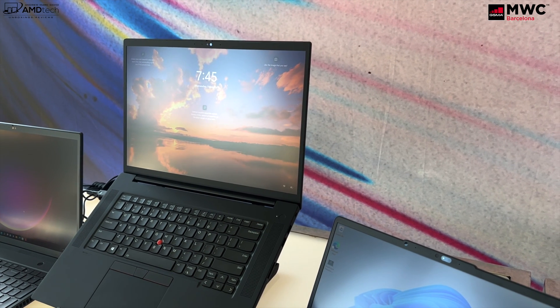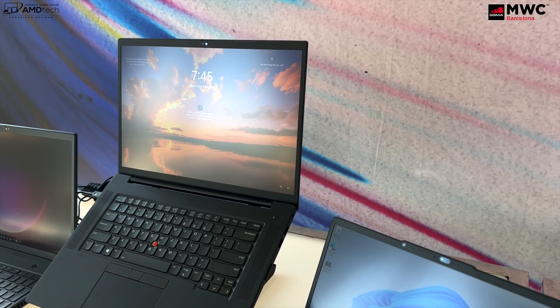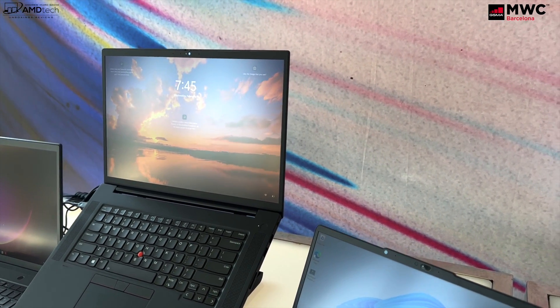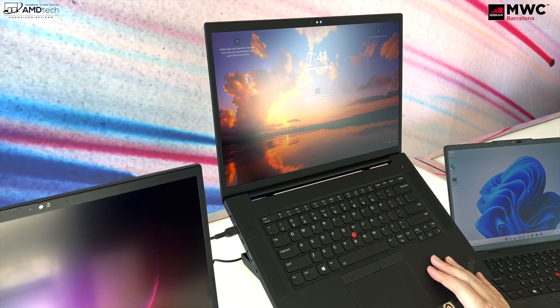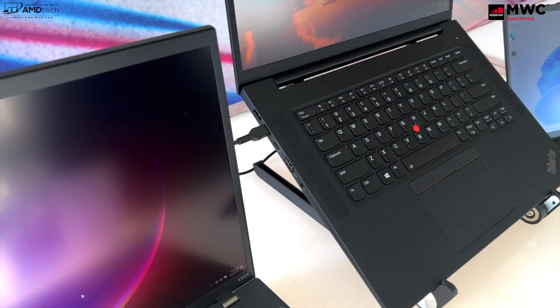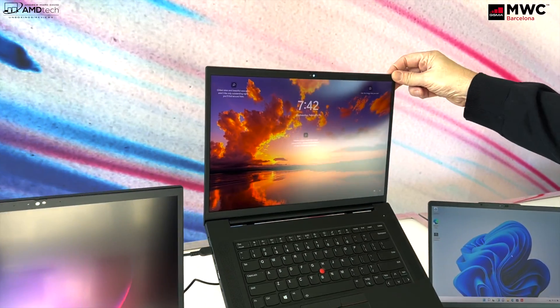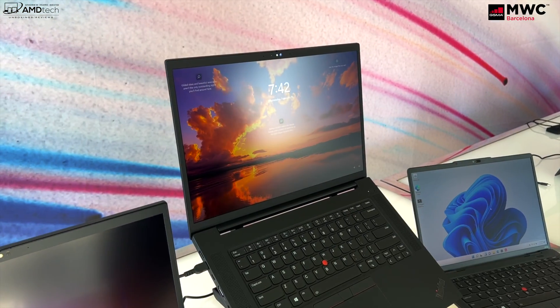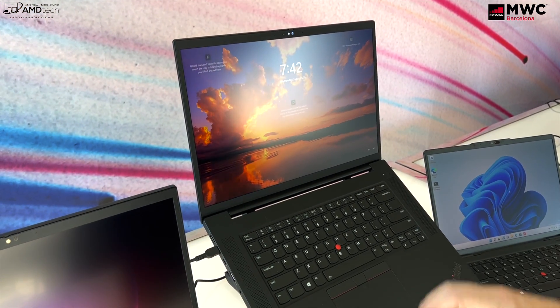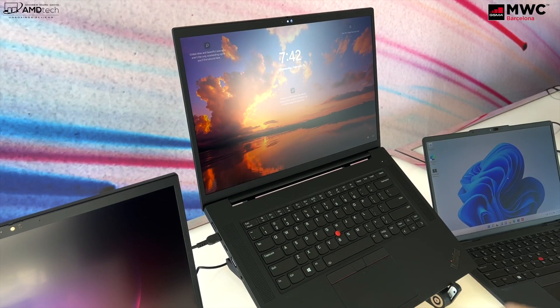Up next is one of my personal favorites, the ThinkPad X1 Extreme Gen 5. Not much has changed in terms of the exterior, but where you're going to see a lot of the changes are under the hood and in the display options. You can now get this with a high refresh rate 165Hz UHD+ display — still the same 16-inch 16:10 IPS display. There is no OLED option, but the addition of the 165Hz refresh rate is really exciting for smooth scrolling and a fluid experience.